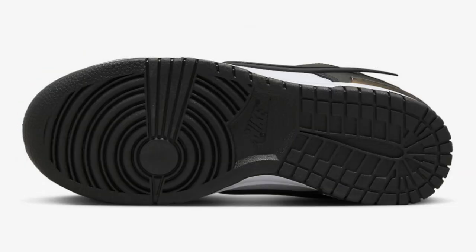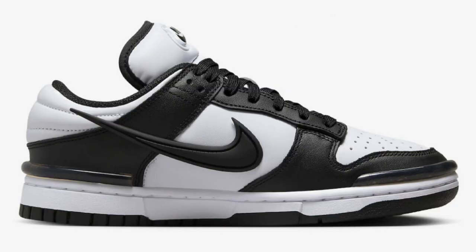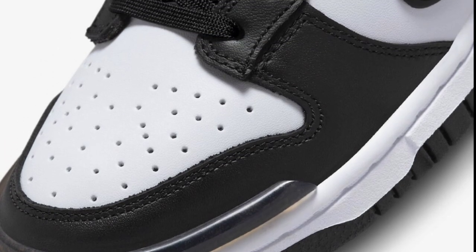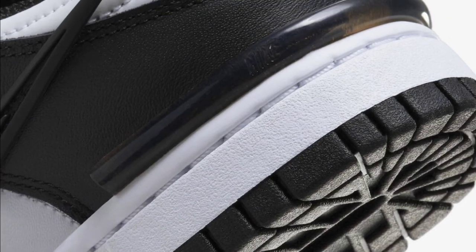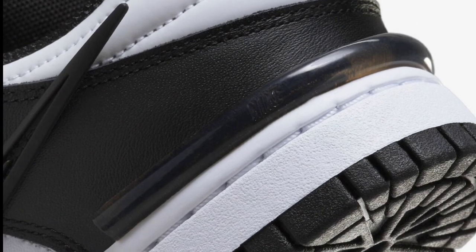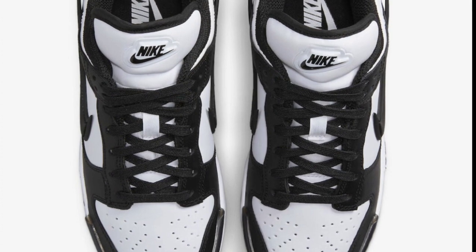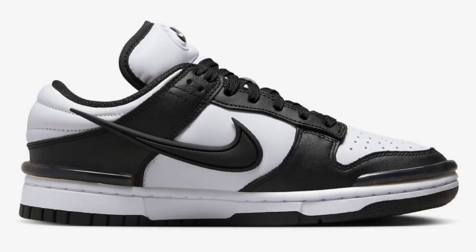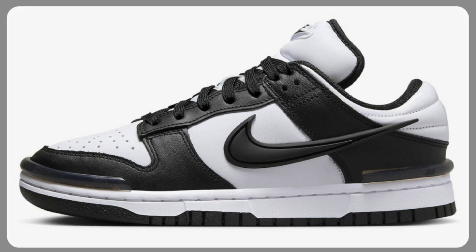Next up, let's talk about the Nike Dunk Low Twist Panda dropping during the fall of 2023 for a retail price of $120. A lot of people wanted the pandas so they decided to bring it back with a different little twist. It has bumpers on the toe and heel with a detached swoosh resembling the Ambush collab with Nike, a chunky back tab, white midsole, and black rubber outsole just like the classic pandas. Let me know if you like the new touch — would you rather have a regular Nike Dunk Low Panda?